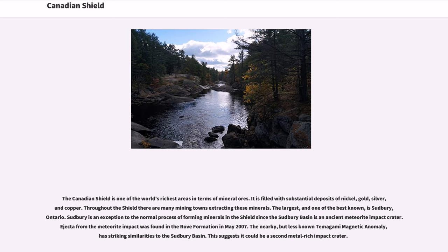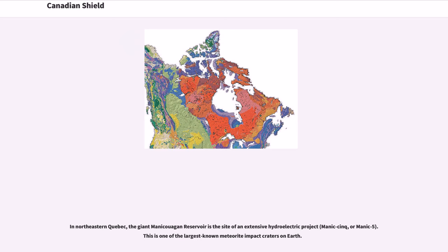The nearby but less known Temagami Magnetic Anomaly has striking similarities to the Sudbury Basin, suggesting it could be a second metal-rich impact crater. In northeastern Quebec, the giant Manicouagan Reservoir is the site of an extensive hydroelectric project, and is one of the largest known meteorite impact craters on Earth.